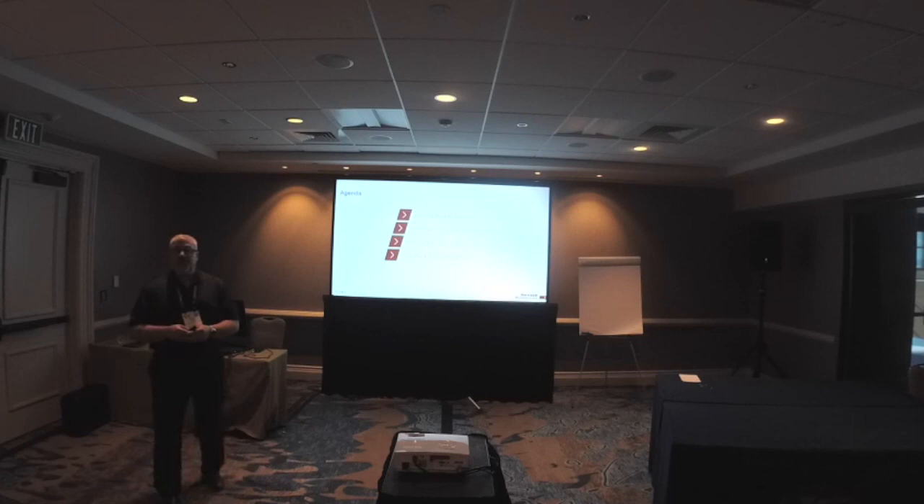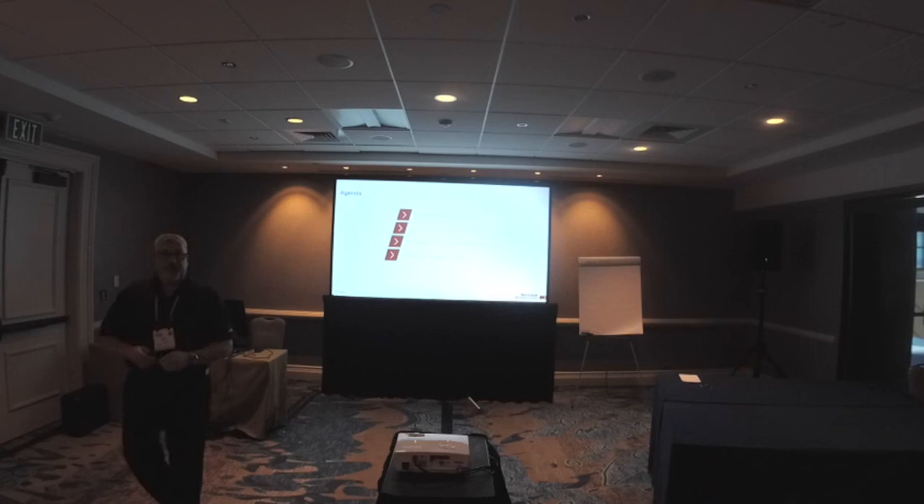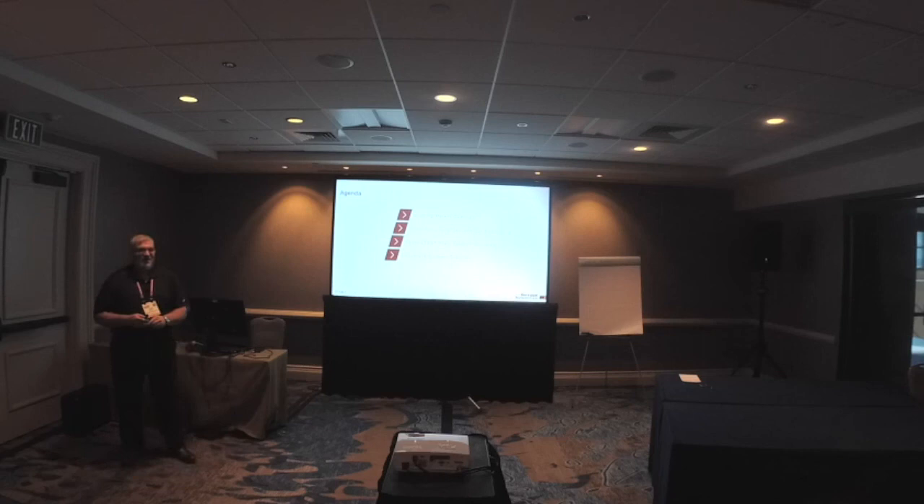I've got some questions for you. Do we have any brewers in the house — large commercial brewers? Regional? No brewers. All right, integrators. Consumers? We always get a lot of hands around consumers, so I think everybody has an interest in beer.